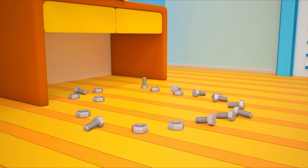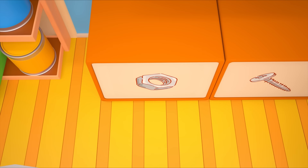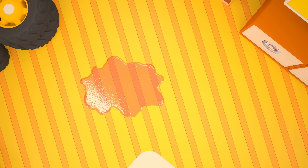Fantastic! Now the crane is going into the repair shop. It can use its big magnet to pick up all the nuts and bolts. Let's put them back in place. Street Sweeper, it's your turn.